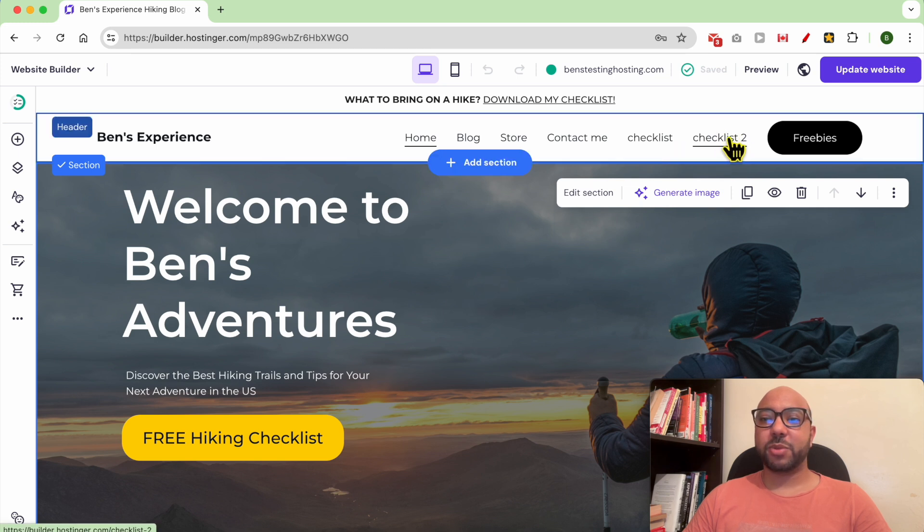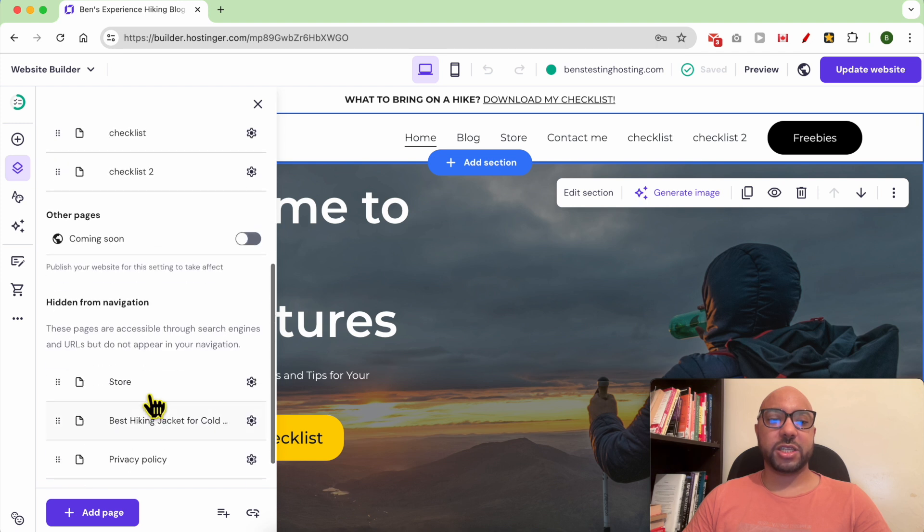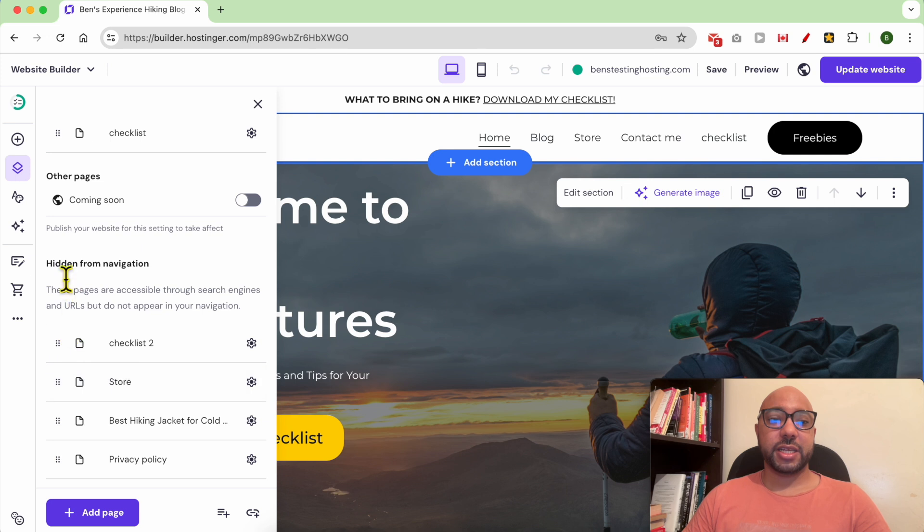Let's say that I want to hide this duplicated checklist page from the navigation menu. First, go to Pages and Navigation, then next to the page you want to hide from the navigation, just drag and move it under Hidden from Navigation.